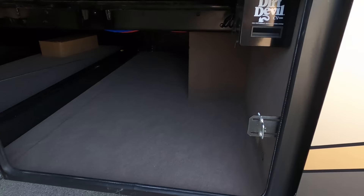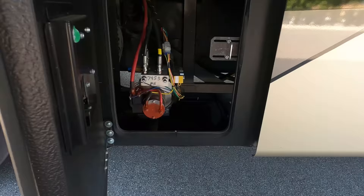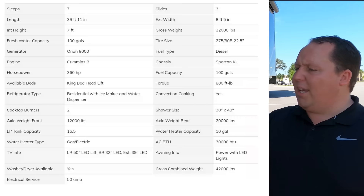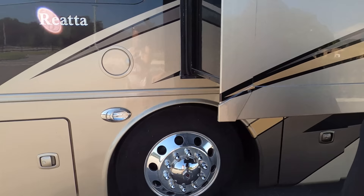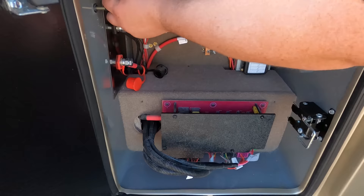They've got a Dirt Devil centralized vacuum system. Look how big these compartment doors are — they could almost be a second bedroom. Over on the other side you have more storage, your propane tank, and we'll have all the specifications — tank sizes, lengths, widths, everything — down in the description below. Those frameless windows have window awnings, which is interesting. And up here is where you access the generator.